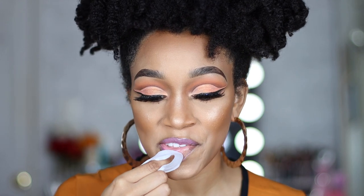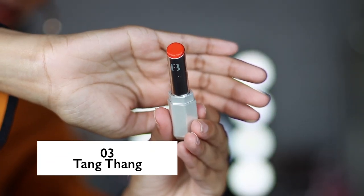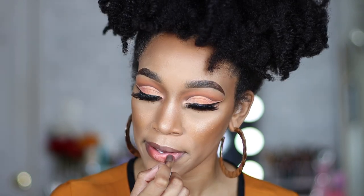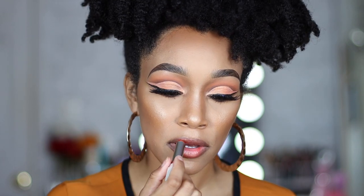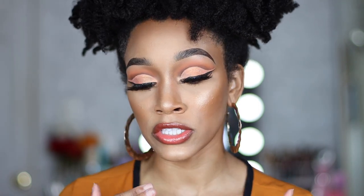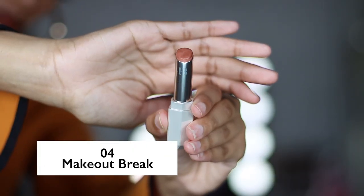Number three is called Tang Thang — such a cute name. I love it; Fenty Beauty definitely does the best shade names. This is a really bright orange, more of a red-orange. You can clearly see it's more on the sheer side — you can see my natural lip color — but it's pretty. This is a really good shade for the summer.